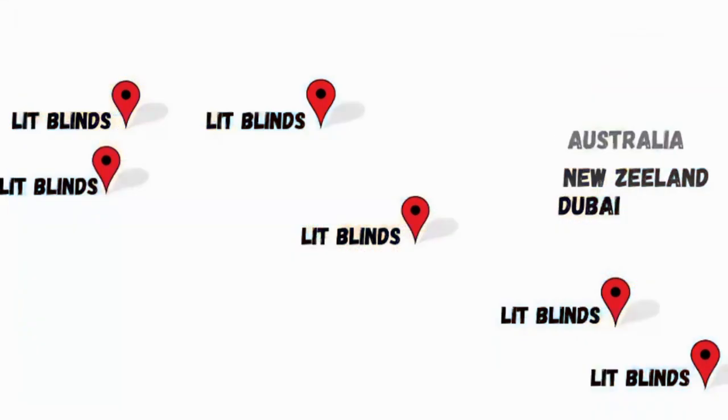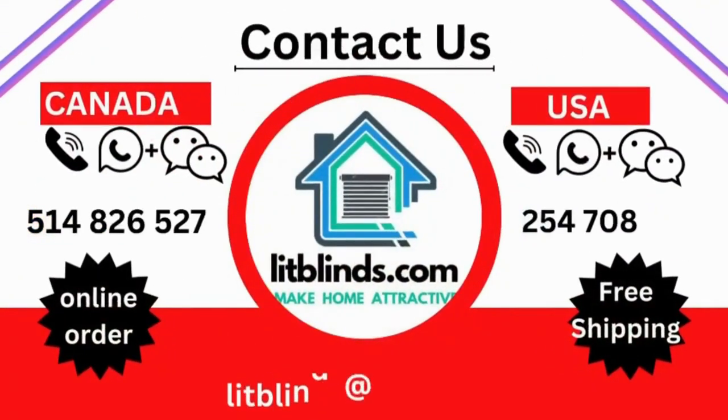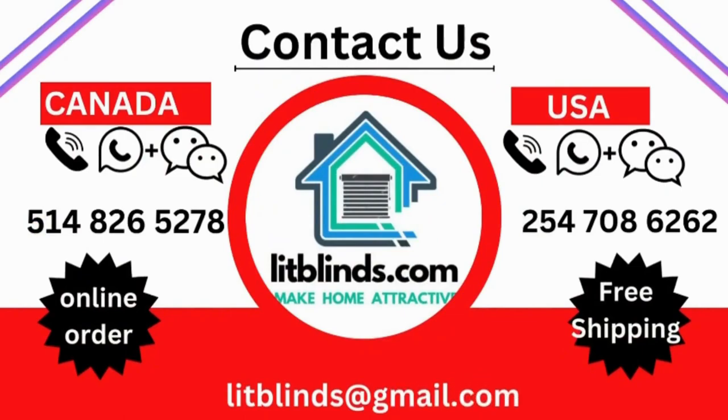Contact us — Canada: 514-826-5278, USA: 254-708-6262. Or email us at islitblinds@gmail.com.